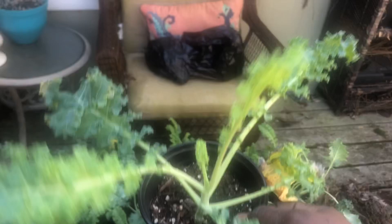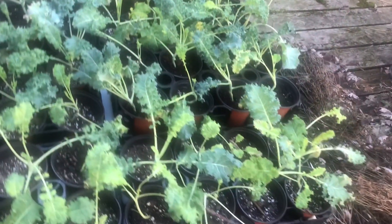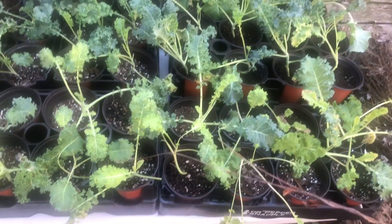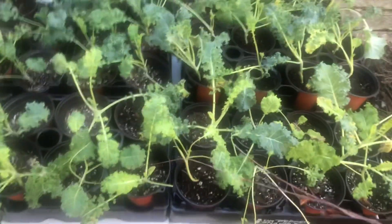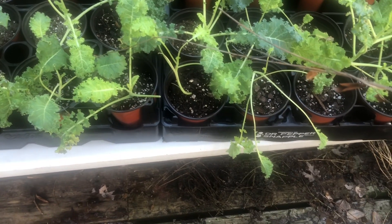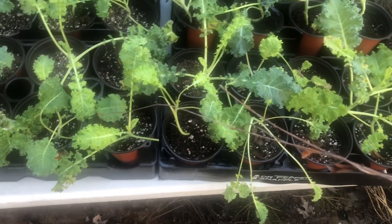I have six trays of eight kale plants here, and I have them sitting in two-liter bottle containers that you would get from the gas station or the grocery store. They fit those little pots perfectly.